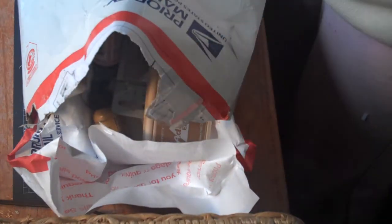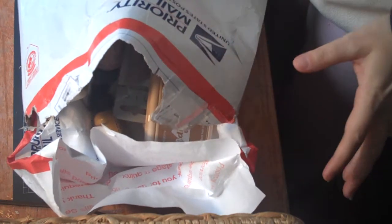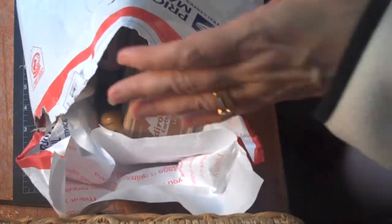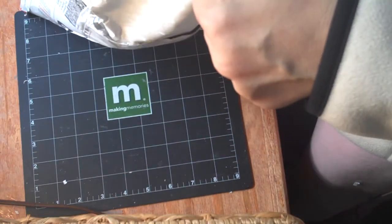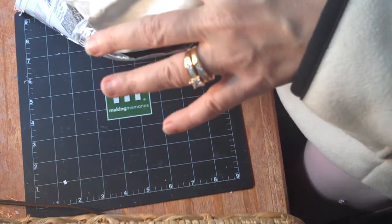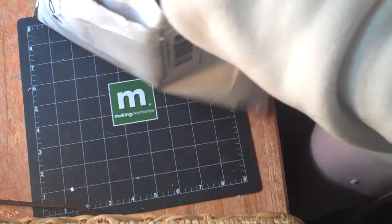Hi ladies! I know you guys are probably getting tired of hearing I got a package, but my friend the postman really hooked me up today, so I got a haul video for you. I got some goodies from Catherine, and I got the page kit from Allison. Now here's what I bought myself.